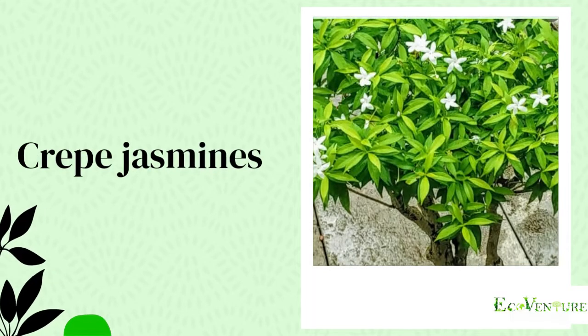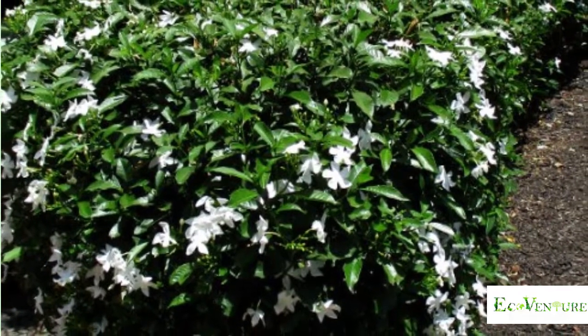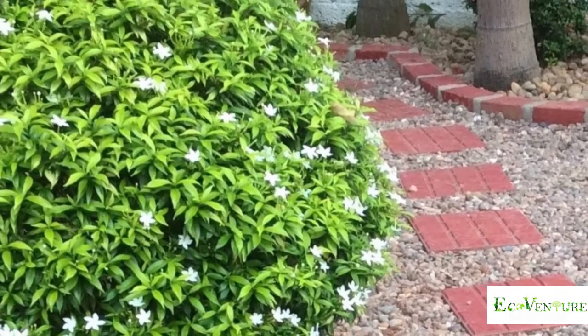Crape Jasmine — a shrub that grows densely and flowers in shade is certainly something to be admired. This plant is great for creating a shrubbery border. It produces year-round flowers.